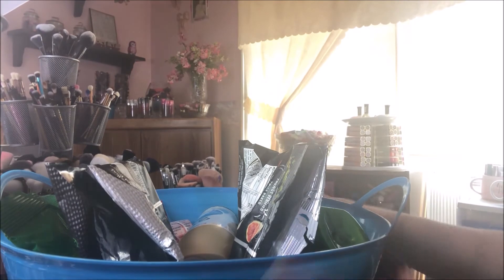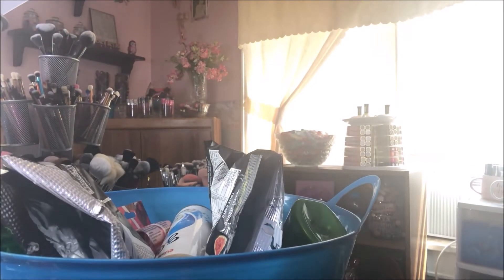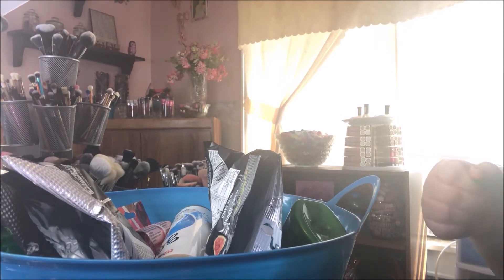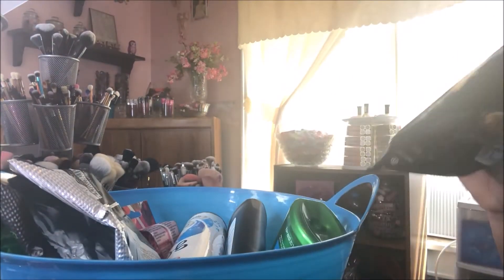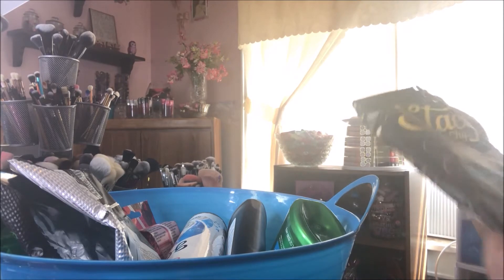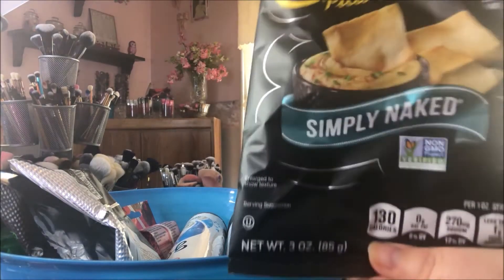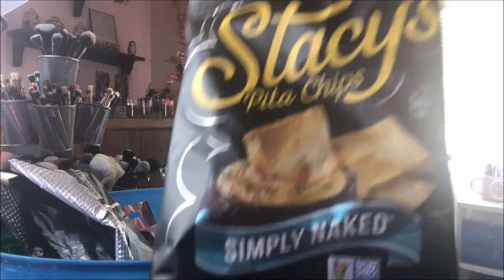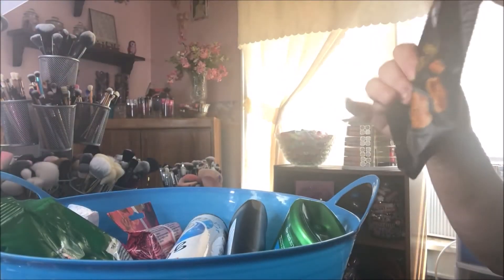Hey y'all, it's Nona and today I'm here with my empties for July 2020. This month I included some food because I just thought it was really super good and a great deal. I got these Stacy's pita chips, they're called Simply Naked. I got these from Dollar Tree - they were so good! I dipped them in hummus, they were awesome, crispy and light and yummy.